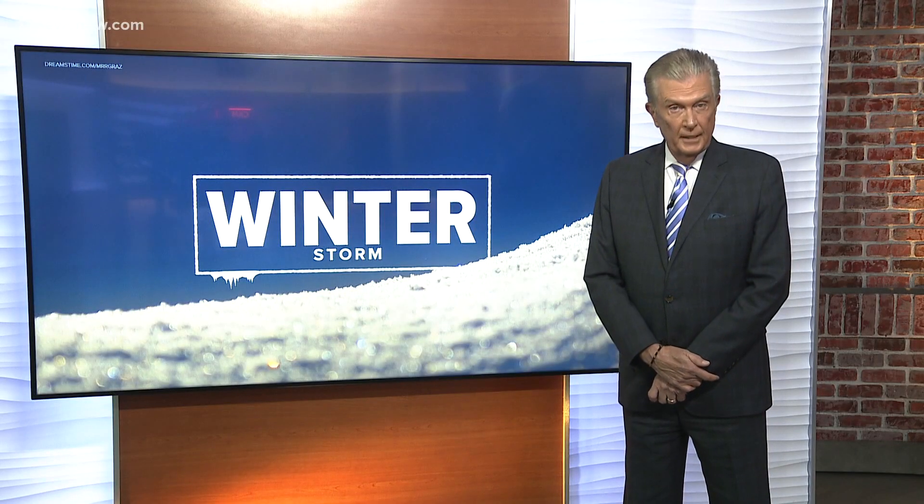Several inches of snow on Hampton Roads is a big deal. We don't see that very often. City leaders say they are preparing for all of it. Crews are dusting off their snow equipment. Angela Vargas is live with more on the preparations in Virginia Beach and Chesapeake.